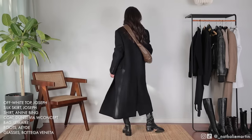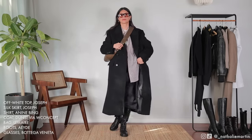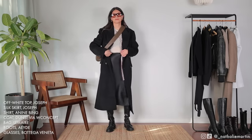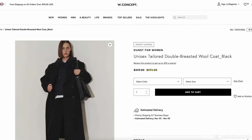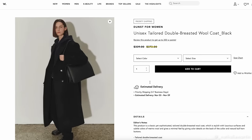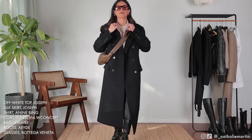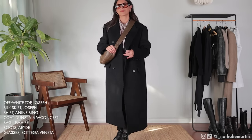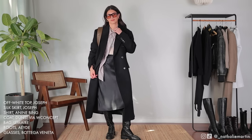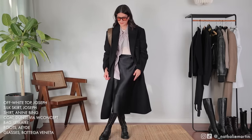To finish off the look I'm reaching for a wool coat from Dunst — this one is menswear-inspired and the quality is phenomenal. I already have three black long coats in my wardrobe but this one is of the highest quality of all of them. I know it's going to be something I have for a very long time. It is a very fair price point for the quality you're getting.